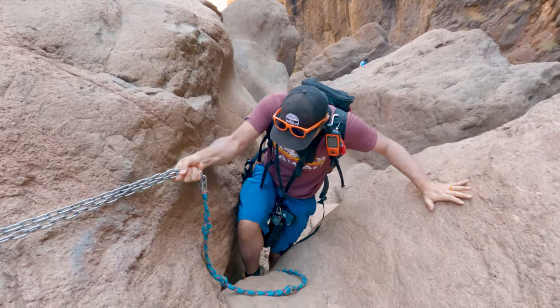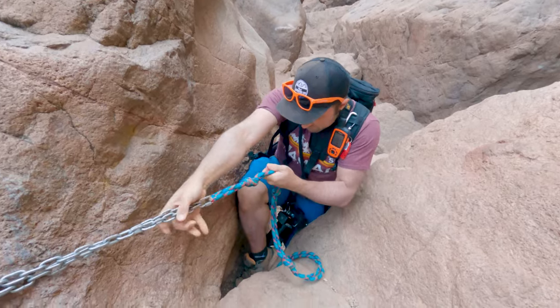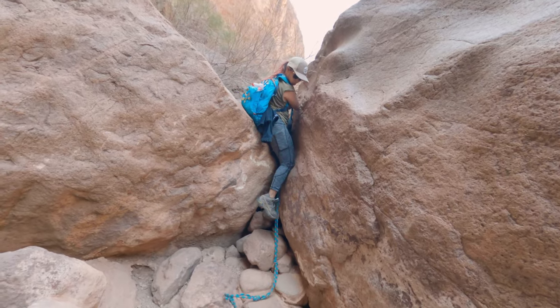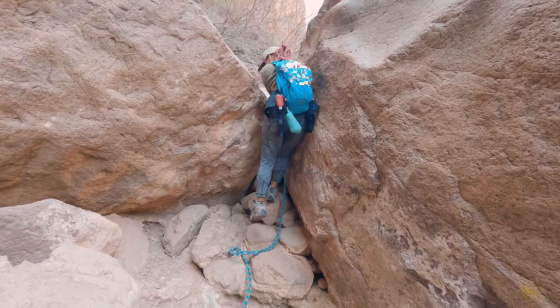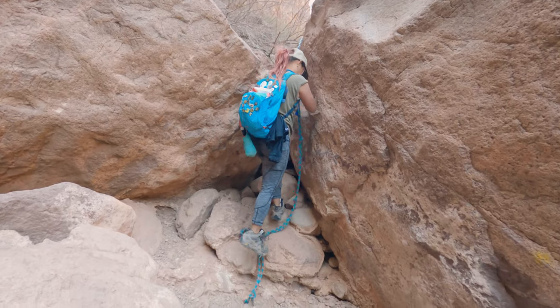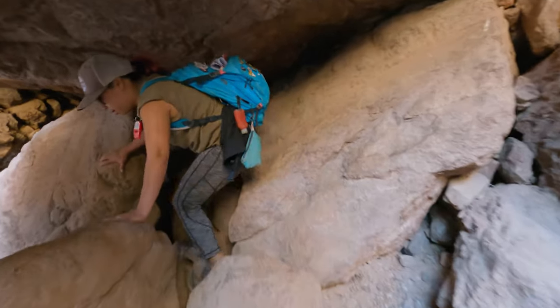Soon we were at rope number six, which appeared to be quite professionally done — it was bolted to the rock with a heavy chain and the rope appeared to be in pretty good condition. The drop is only about three or four feet and ends up with you touching down on top of a pile of boulders.